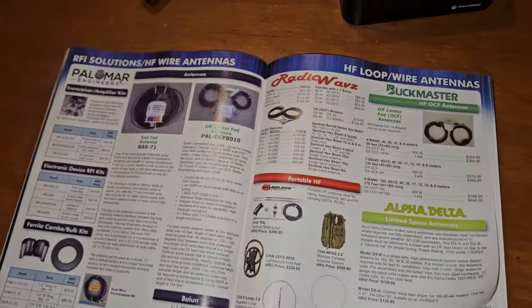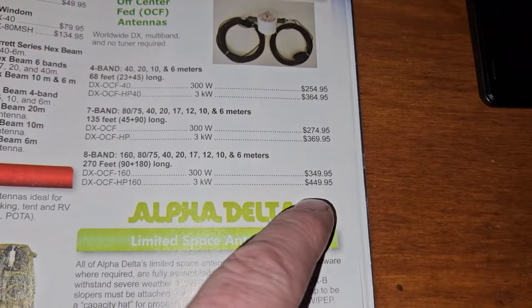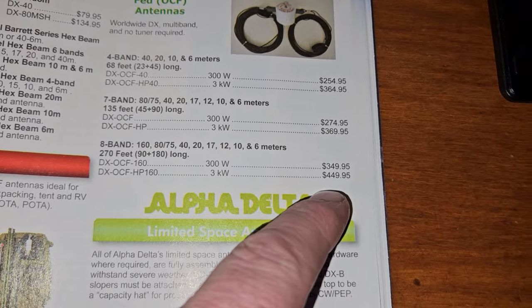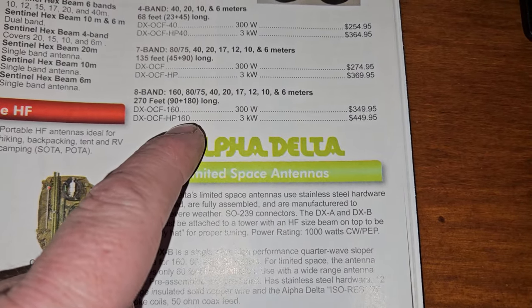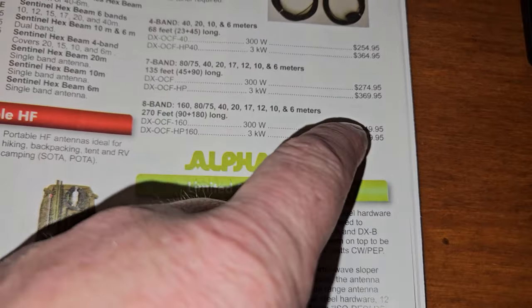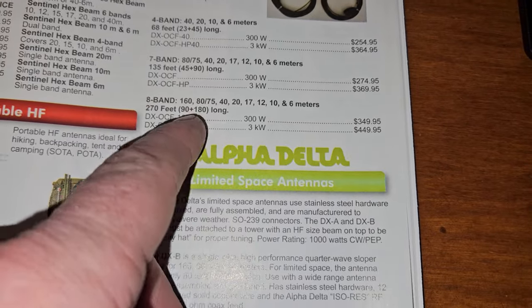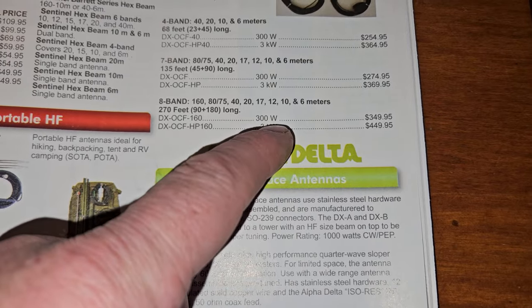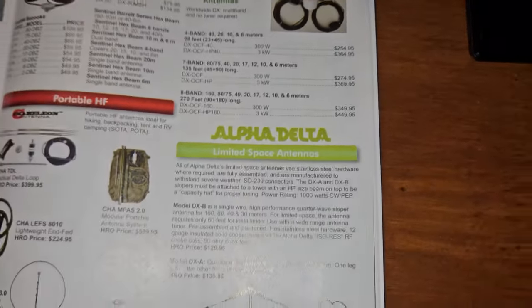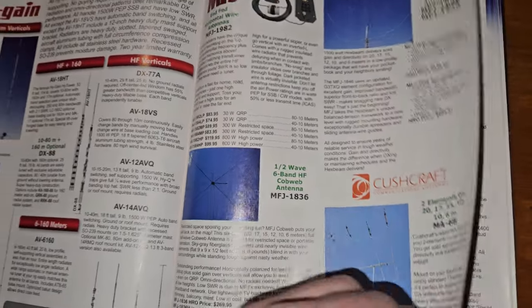I'm just curious — we were talking about this the other day: who in the hell pays $400 for a Buckmaster? $449 for an off-center fed dipole? You could build quite a few antennas with $400 worth of wire. They're just out of their mind — they make a 300 watt antenna, what is it made out of, dental floss? That's nuts. These guys are just greedy.